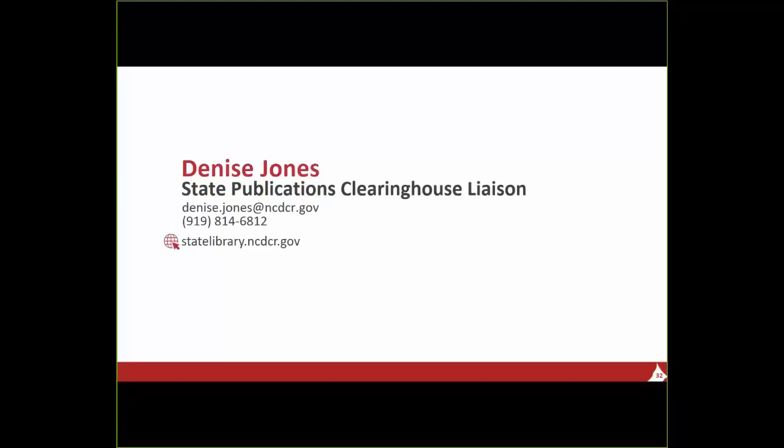Thank you very much for doing this — this is very helpful. If there are no more questions, join me in thanking Denise for the presentation and for talking about some of those materials.